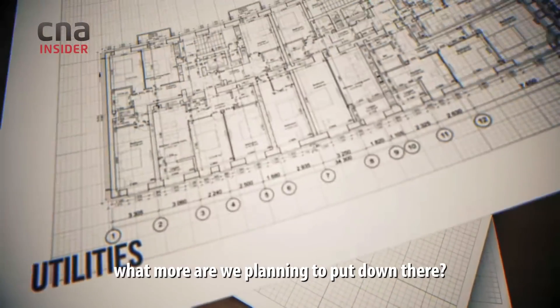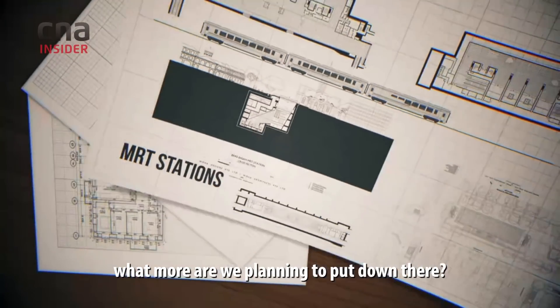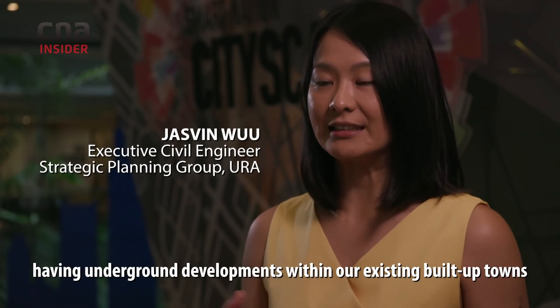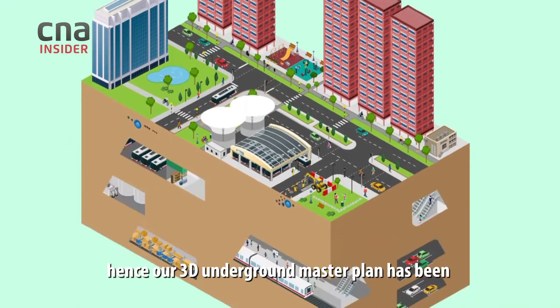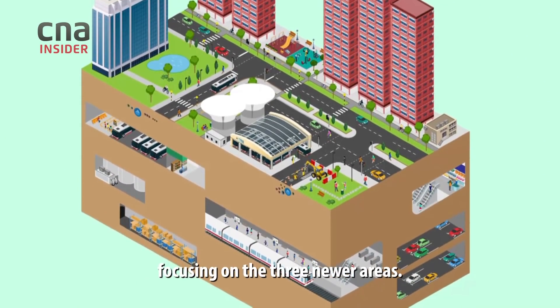The question now is, what more are we planning to put down there? There are currently infrastructure constraints in having underground developments within our existing built-up towns because of the need to excavate. Hence, our 3D Underground Master Plan has been focusing on the three newer areas.